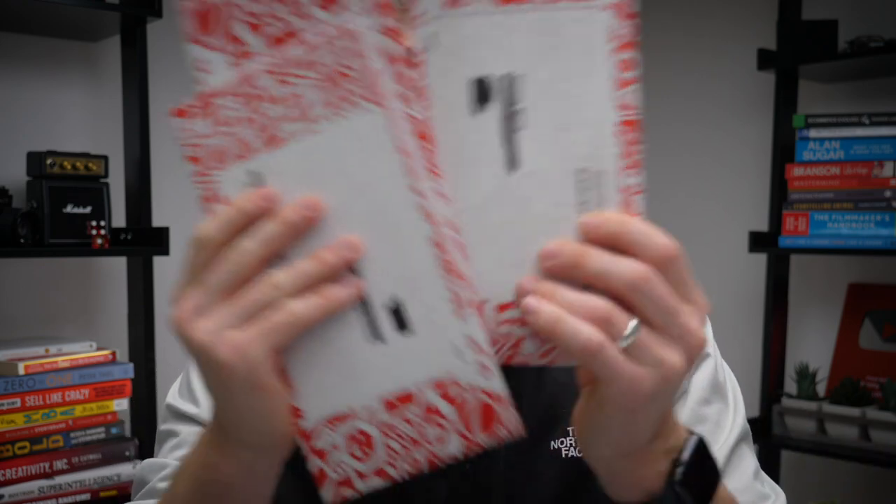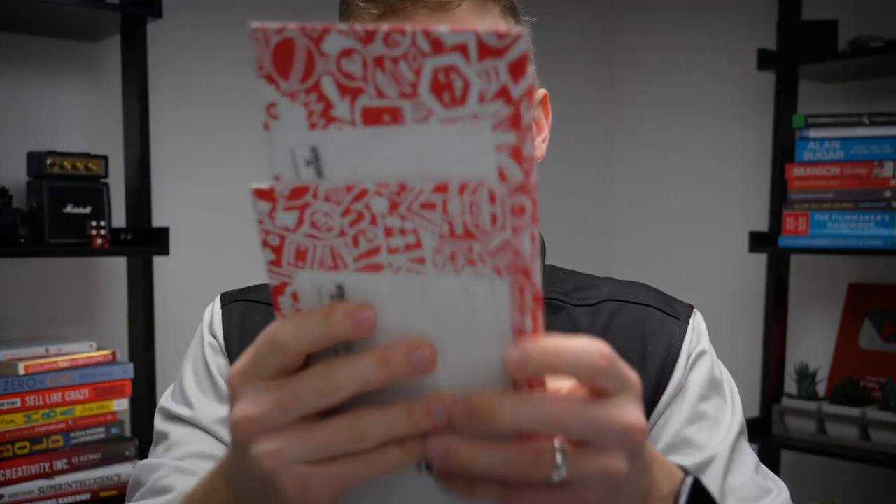However, we have now come to the day where they will come in the post — so many Redbubble packages — and I'm very excited to actually build this sticker wall with you now.